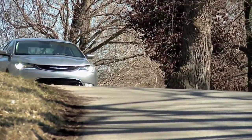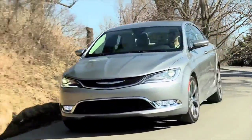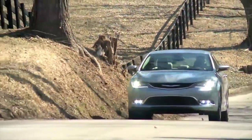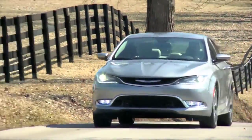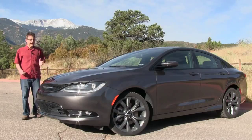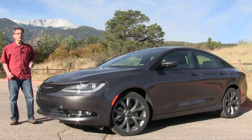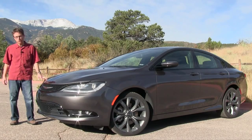It'll never threaten the Honda Accord, Toyota Camry, or Nissan Altima for sales numbers, but Chrysler believes there's an audience for an affordable four-door that values attitude a little more than everyday utility. This is the car they advertise as imported from Detroit. It is made in Michigan, but underneath it's got a lot of Fiat engineering.